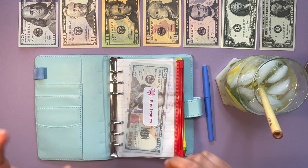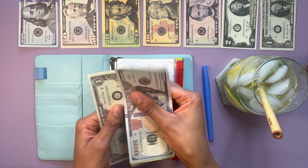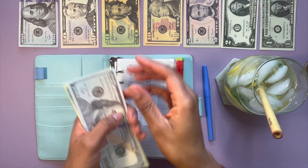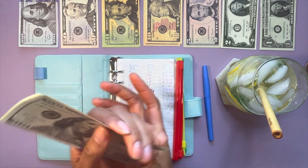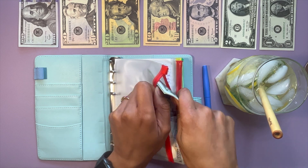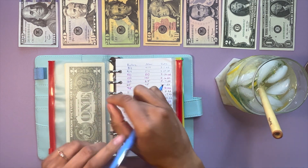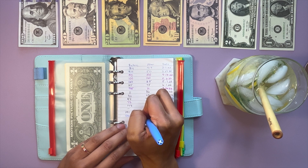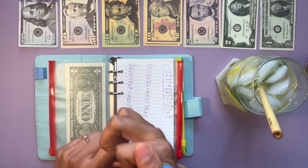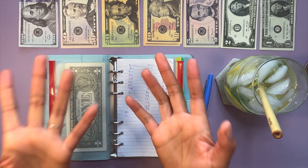The first envelope we're going to be stuffing today is electronics. We are putting $10 into electronics, bringing it up to $136. If you watched my low buy or no buy video recently, then you know that I will be doing a no slash low buy this year, and electronics is one of the categories I will be doing a no buy in. I'm still going to be stuffing the envelope just in case something happens — I'm just not going to be giving it as much money as I used to.